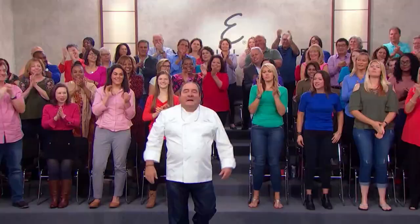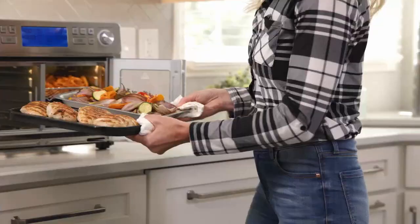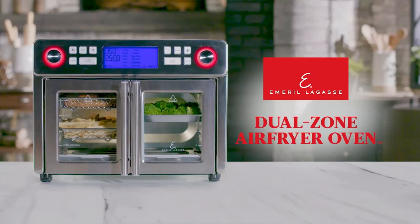Hey everybody, it's Emeril with huge news. We're introducing an all-new pro-grade appliance that now you can have at your home. Be ready to kick it up a notch. Say goodbye to back-to-back batch cooking, and hello to sizzling hot main and side dishes that finish at the same time. Introducing Emeril Lagasse's all-new Dual Zone Air Fryer Oven.